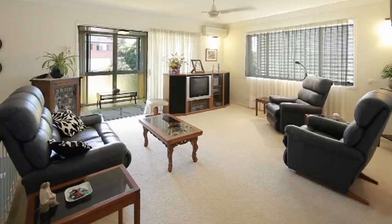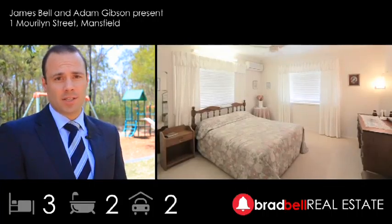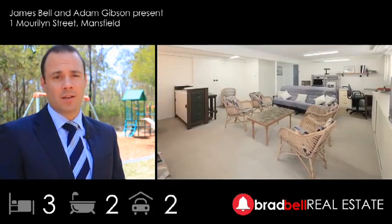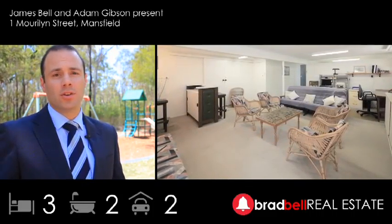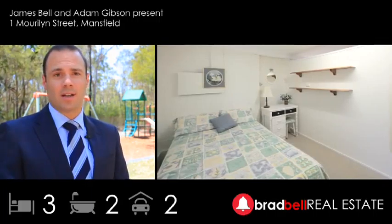Hi, I'm Adam Gibson and the home we're seeing today is 1 Marillion Street, Mansfield. Neat as a pin, this home has three bedrooms, one bathroom upstairs, one bathroom downstairs, and an although not legal height, used as a rumpus, fourth bedroom, and a big open double garage there as well.